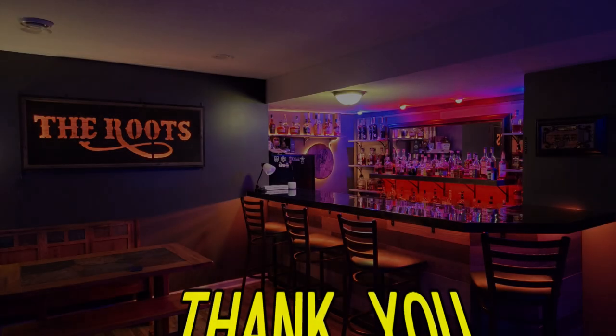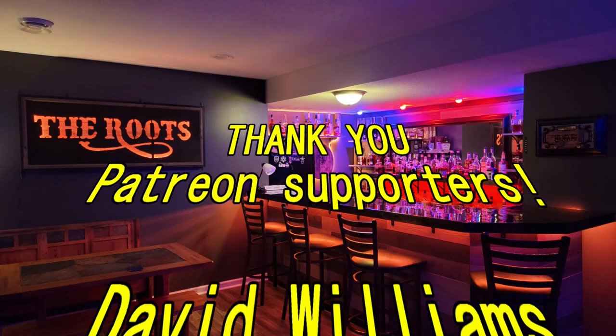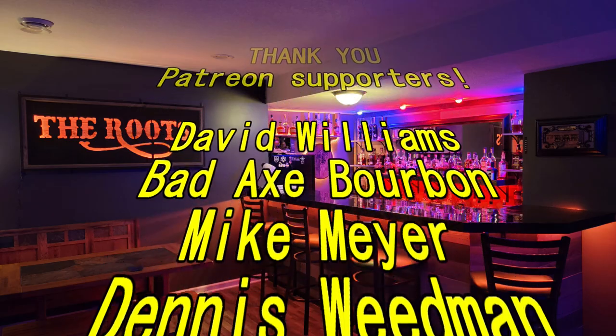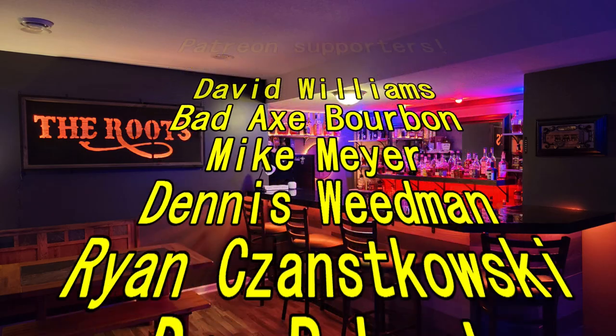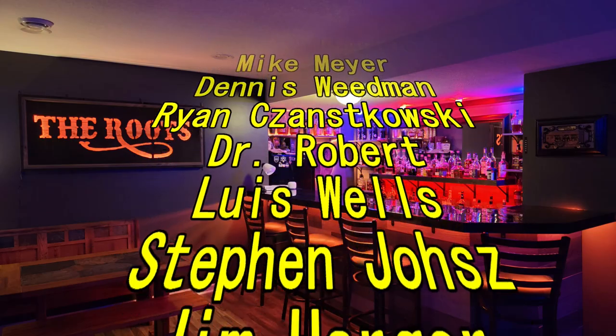Alright, this has been Angel's Envy Cask Strength 2022 release on The Bourbon Note. I'm Ben. I'm Greg. Till next time — see you next time. And thanks, Laura.